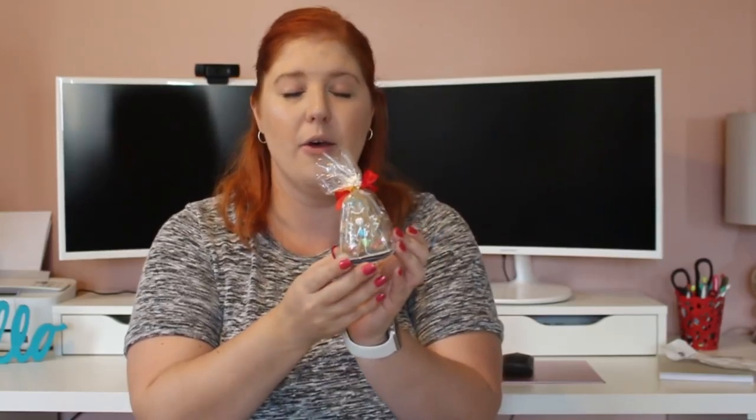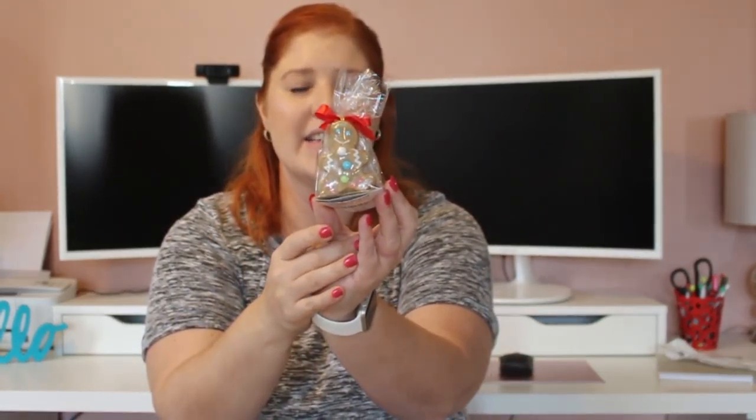I also picked these up because they were super cute and there are four in here — I have four kids. These are not going in their stockings because if I open them they'll probably fall apart. So I'll just give them one random day leading up to Christmas. They are little gingerbread men decorated with icing and some little candies. Not sure how these are going to taste, but is that super cute or what?